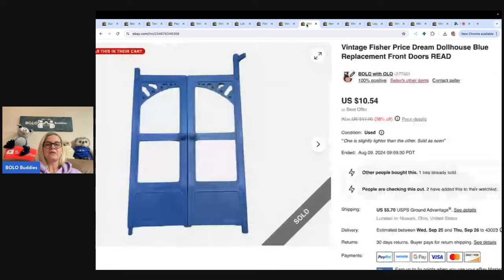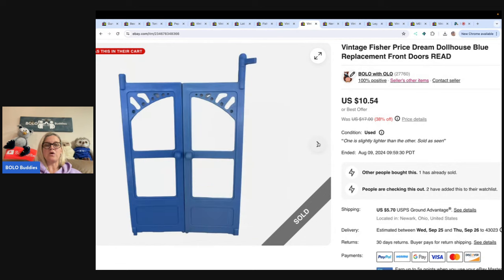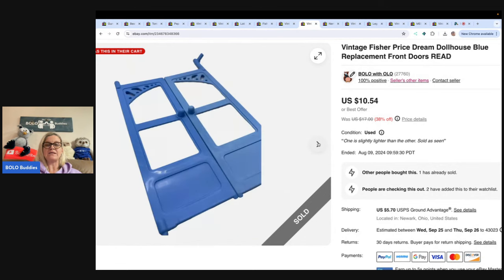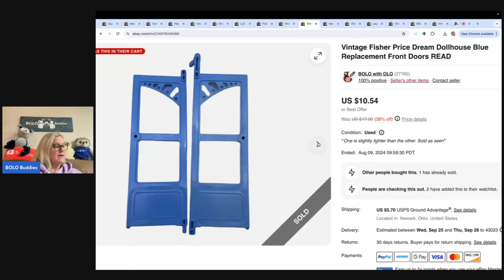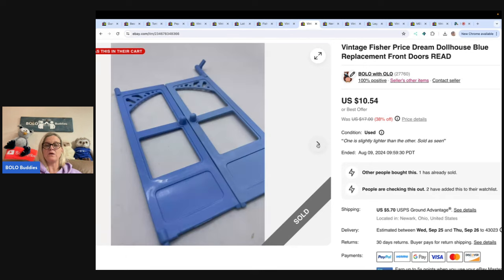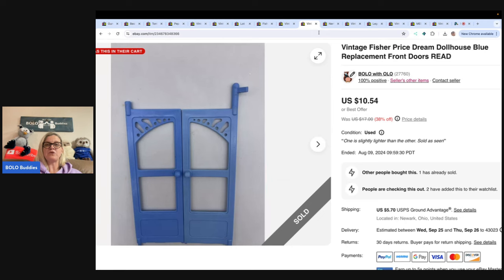This is a vintage Fisher Price Dream Dollhouse blue replacement door. I always tell you guys to pick up dollhouses — if they're not in good condition, you can part them out. I sold this for the asking price of $10.54 plus shipping. I picked this up at the Goodwill bins.